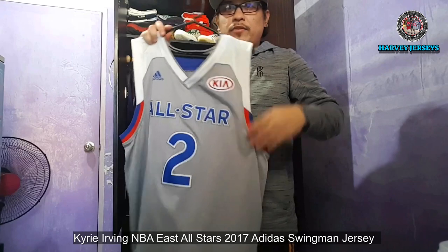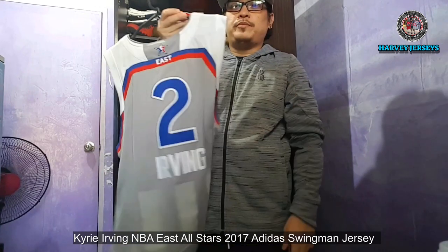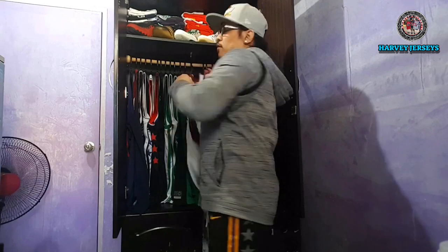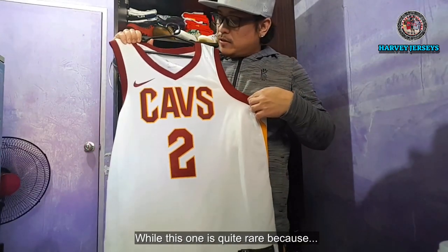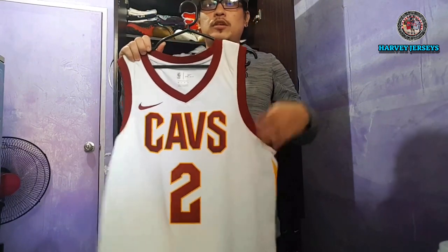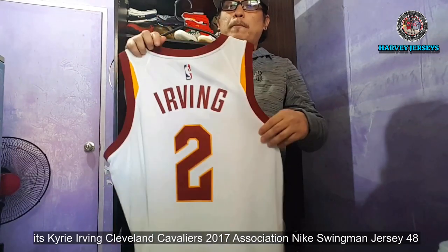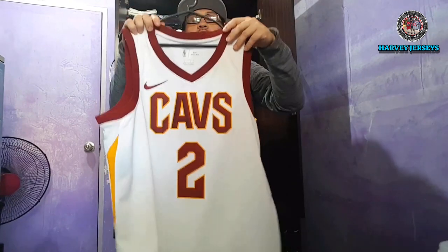2017 All-Star jersey — okay yun. Ito naman medyo rare to kasi ito yung Association Cubs jersey. Akala ko kay Sexton siya pero kay Kyrie pa lang. Pwede — na-trade na siya sa Boston Celtics yung year nito.